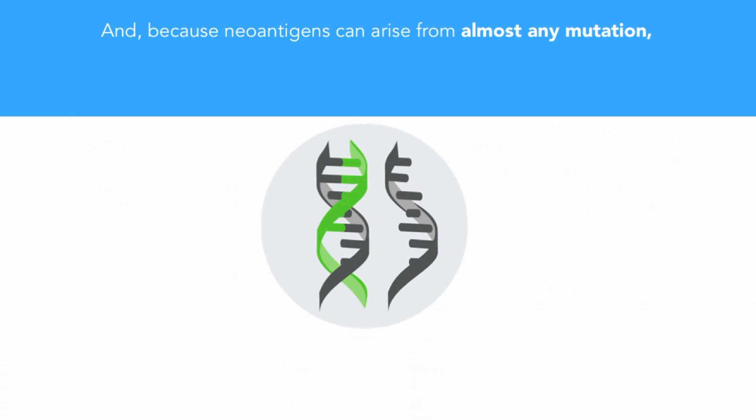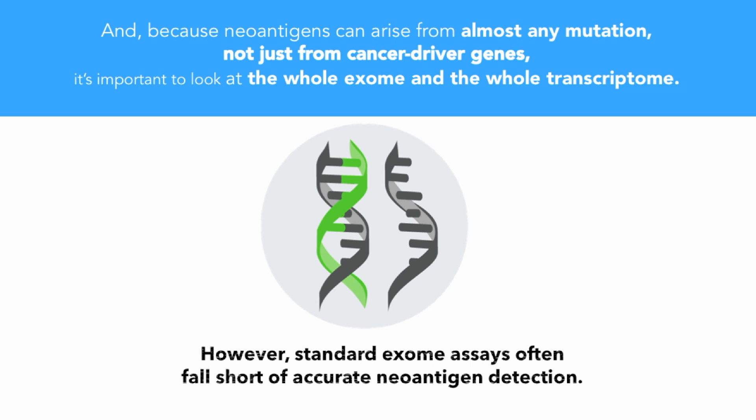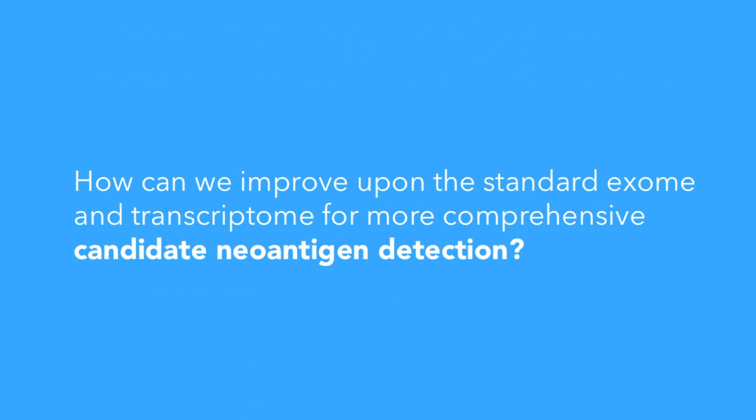Because neoantigens can arise from almost any mutation, not just from cancer driver genes, it's important to look at the whole exome and the whole transcriptome. However, standard exome assays often fall short of accurate neoantigen detection. How can we improve upon the standard exome and transcriptome for more comprehensive candidate neoantigen detection?